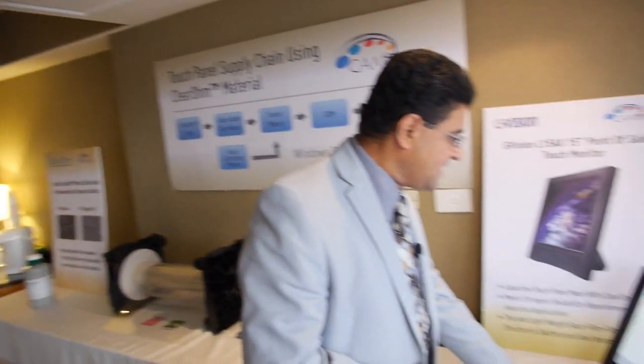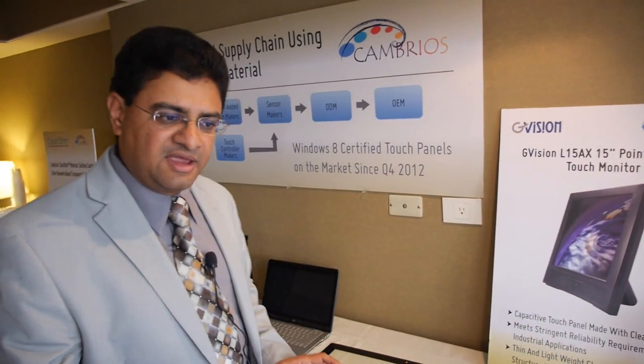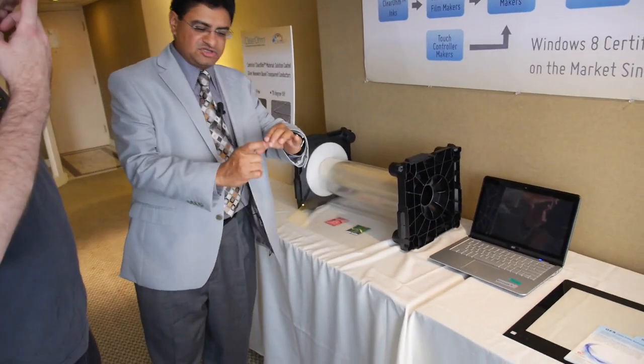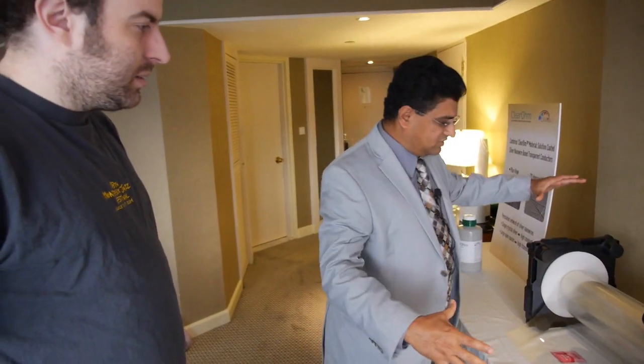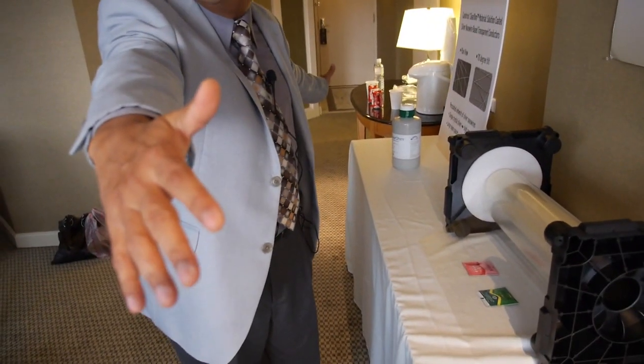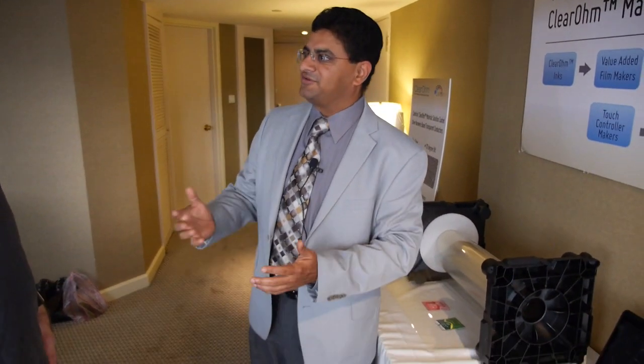This is a very small device — and we are successful here. When we make this material, the ink is coated on sheets. You can cut the sheet into a small touchscreen or a much larger one. You can coat this on very wide material — maybe 1.5 meters — so you can make very large touchscreens. It's really just a question of cutting, perhaps with lasers.